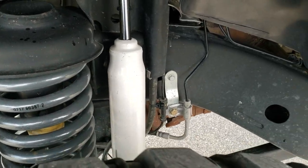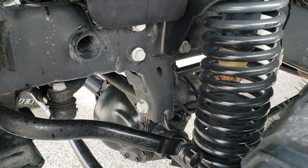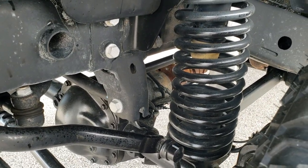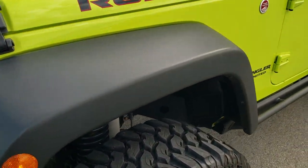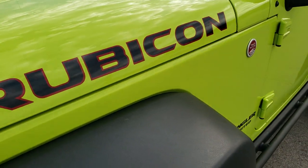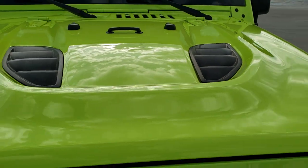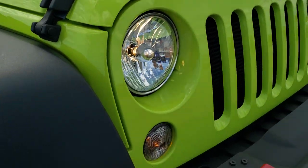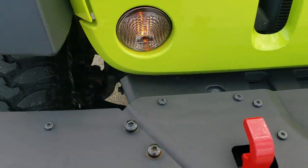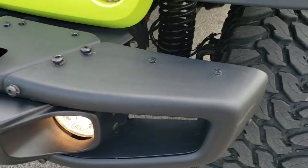This Jeep has a little bit of a suspension lift to it. The frame and underbody is in really nice shape. Fenders look really good — you get the nice Rubicon lettering on the hood and that sport hood that comes with the Hard Rock Package. You also get the metal bumpers, and that bumper is in really nice shape. Factory fog lights.